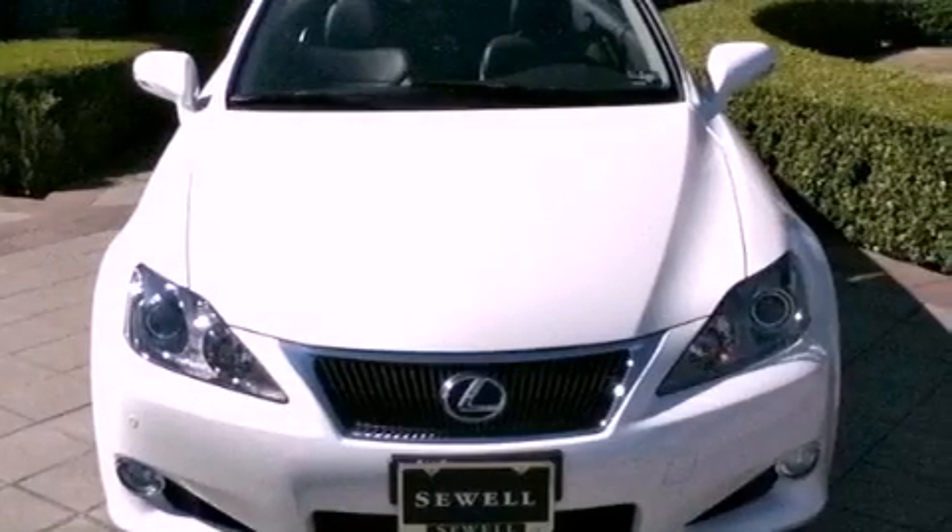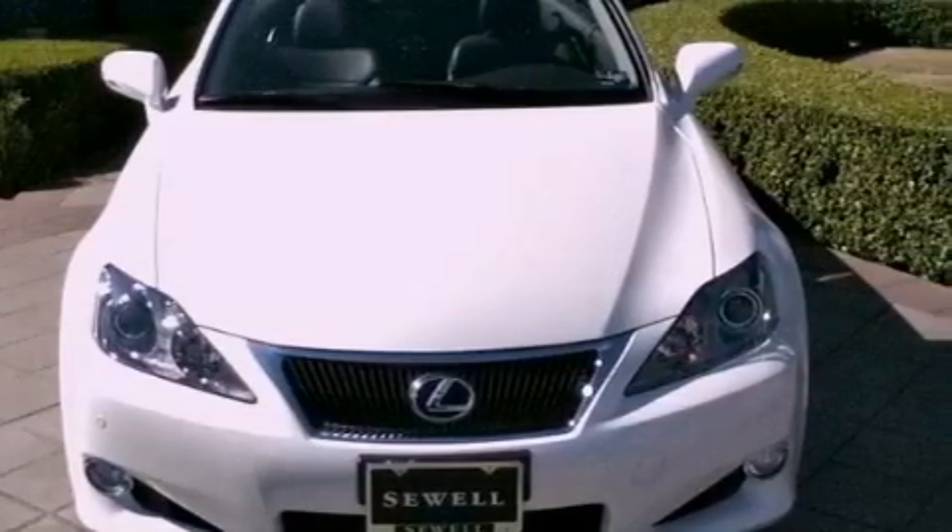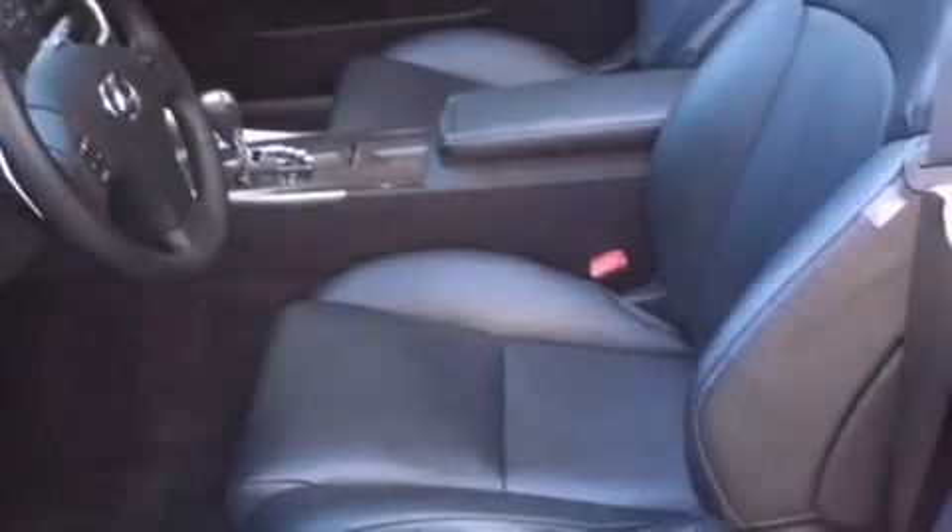Additional features include an engine immobilizer theft deterrent system, a low tire pressure indicator, intuitive parking assist, and this vehicle has fewer than 15,000 miles on the odometer.